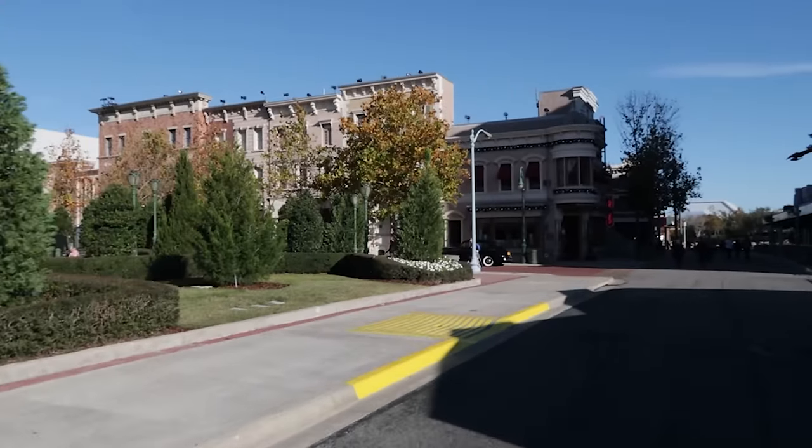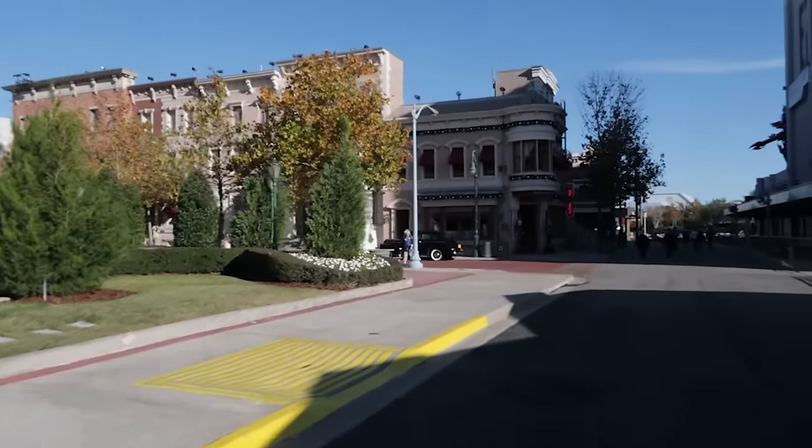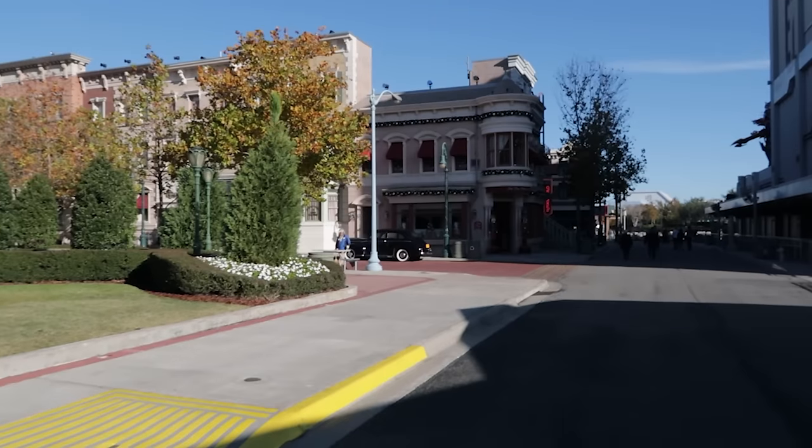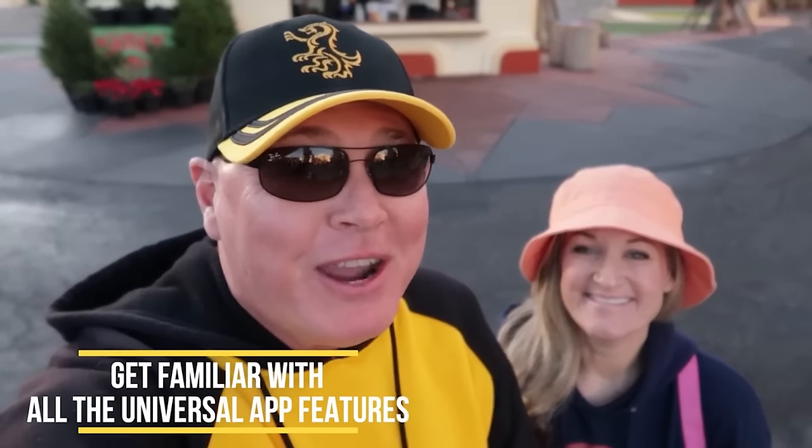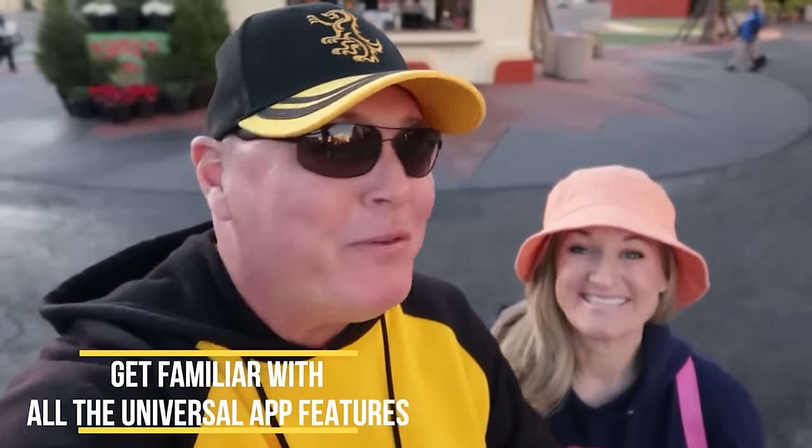Another tip is to download the Universal app. You can find show times, ride wait times, and it's great for mobile ordering food. Make sure you have your wallet set up ahead of time with your debit card and that you're familiar with it. You can also load your tickets and passes in there. Play around with it before you get here — even if you're in Idaho you can still check wait times.